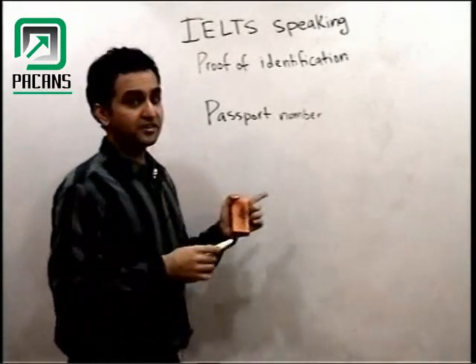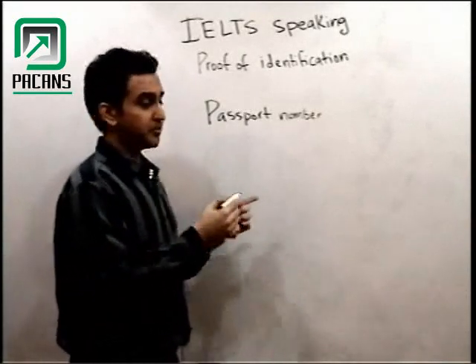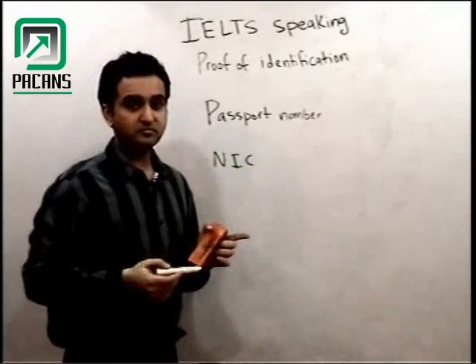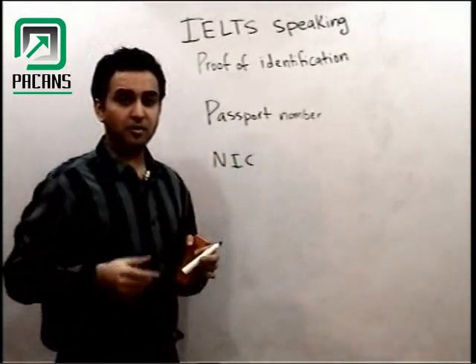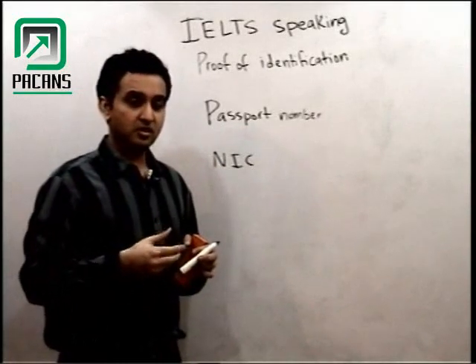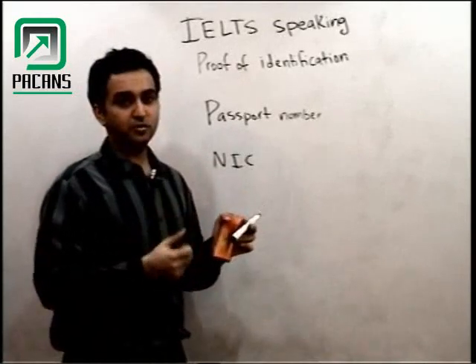If you have written your NIC number — national identity card number — then you will have to show that person your identity card. So when you are asked for proof of identification, you will either show your ID card or your passport.